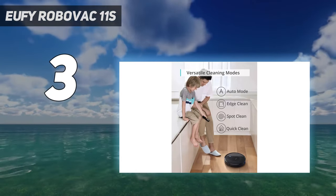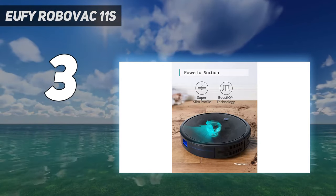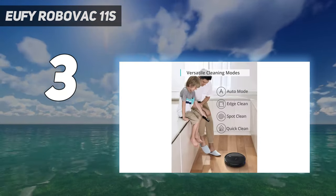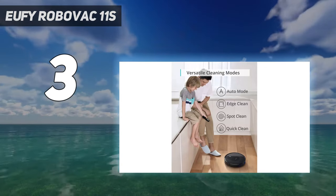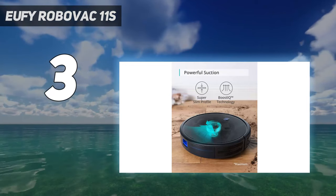When we tested this Eufy, it picked up dry oats from a medium pile carpet and a hard floor with ease, and finer dust made from flour and cookies was also no problem on a hard floor. Like most robot vacuums, though, it wasn't quite so impressive on carpets.